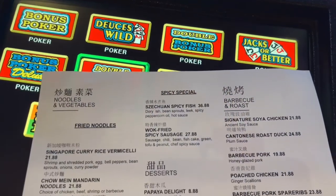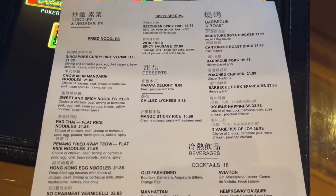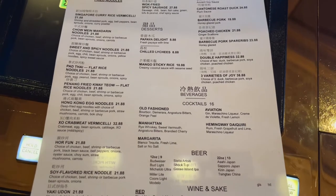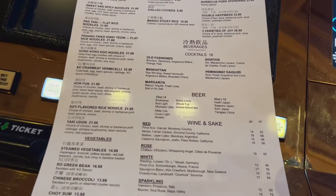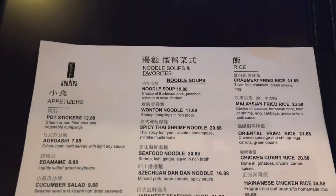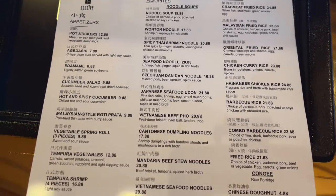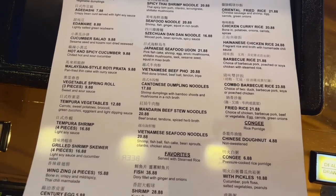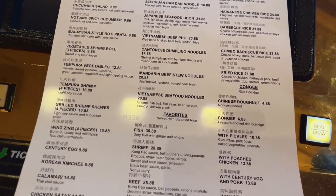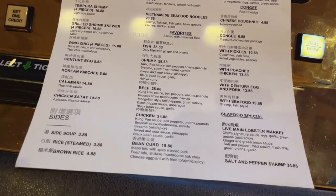So here's the menu. We're gonna take a quick look at it. My heavens, that was a lot of choices, wasn't it?